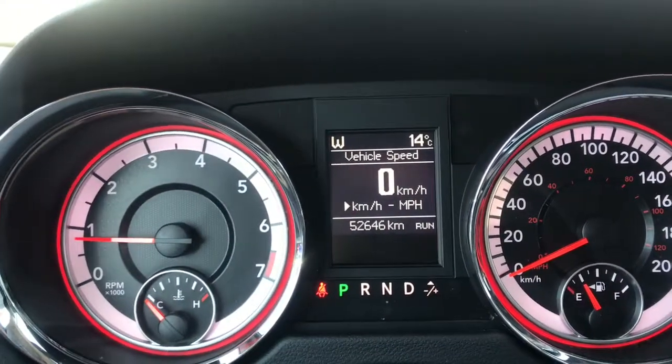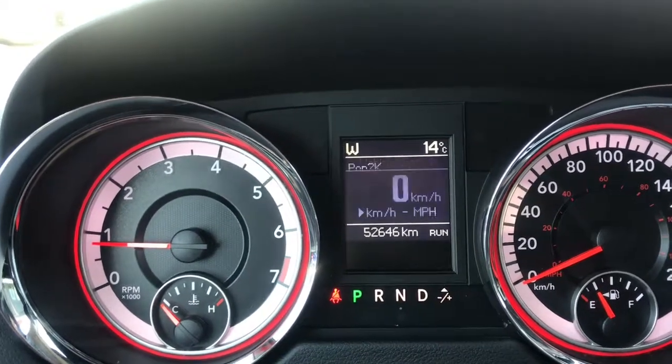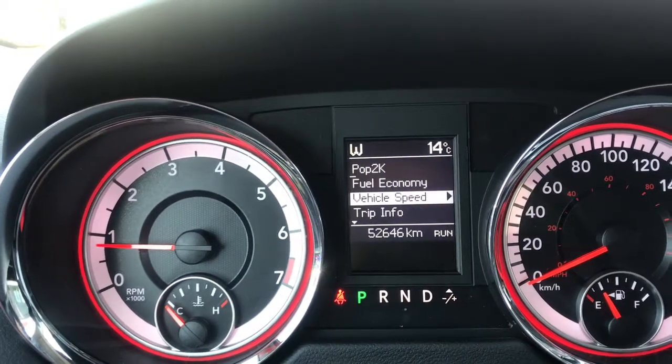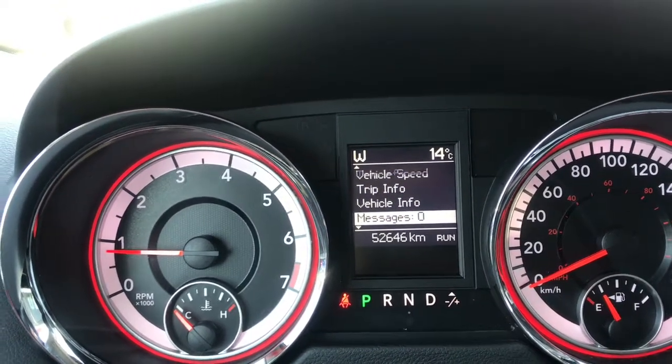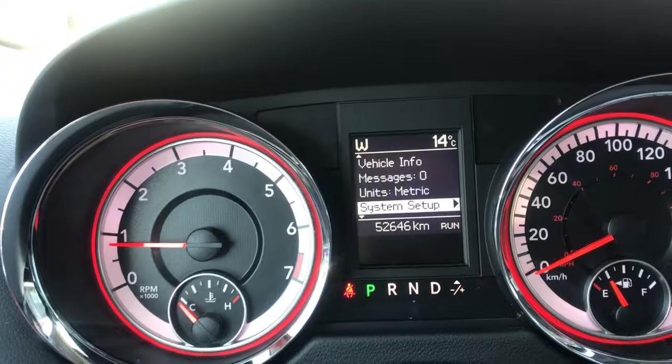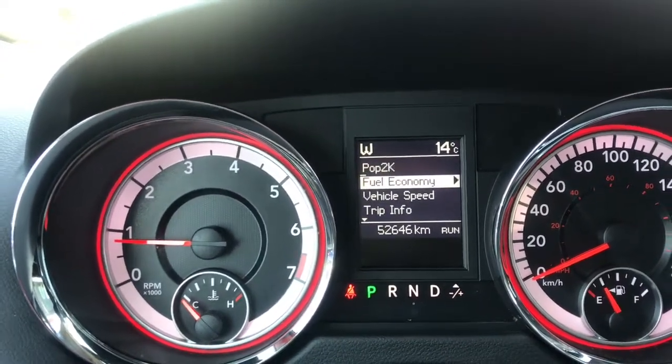We can see we've got a digital display here with a digital speedometer. You can also view your fuel economy, what's playing, vehicle speed, trip info, vehicle information, any stored messages, what your units are in, and your overall system setup in this display here.